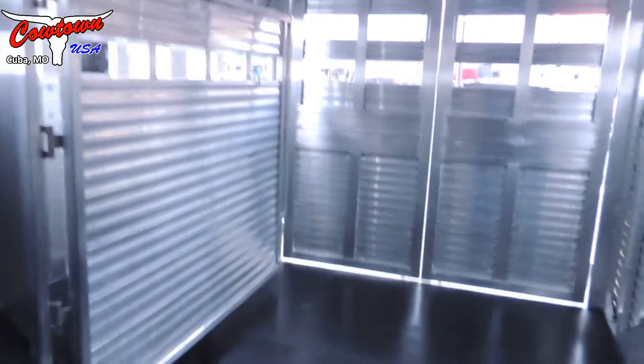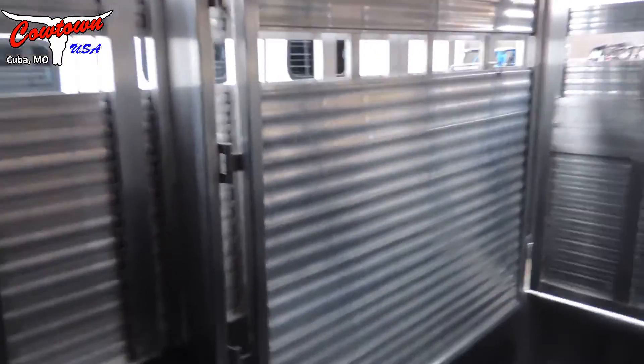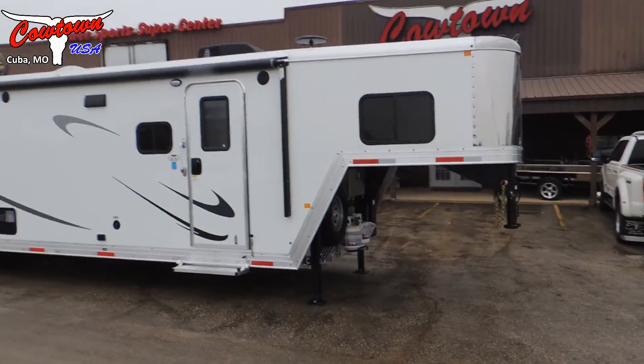We've got bridle hooks, the main door to the outside with a brush tray in the bottom of it. Then we go back to the pass-through door to the stock area. The stock area has mats on the floor all the way through, your 50/50 rear doors, and a cut gate.